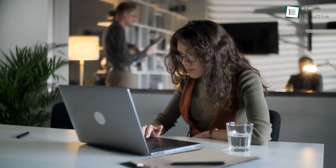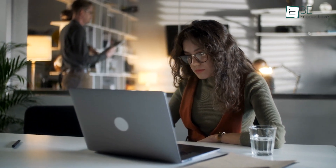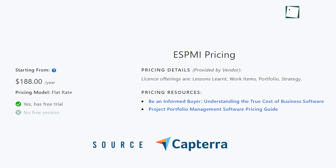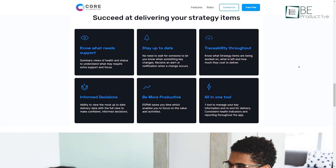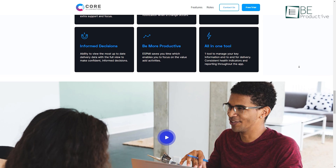Aside from that, it also has detailed reporting capabilities combining health indicators and other metrics for projects and portfolios. Lastly, the pricing of ESPMI starts at $188 yearly, and the good news is you can ask for a free trial. All in all, it's an all-in-one tool that provides consistent health indicators and reporting throughout the software.